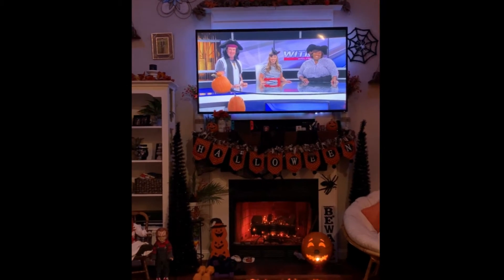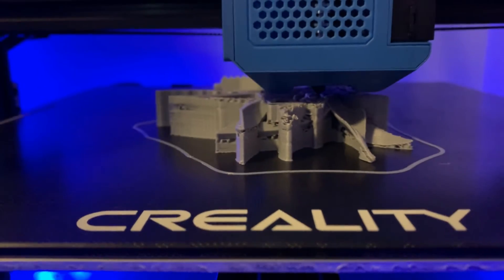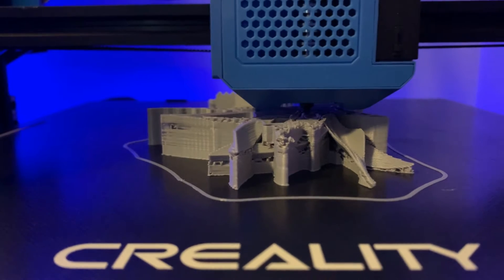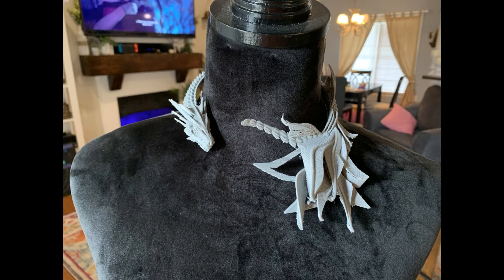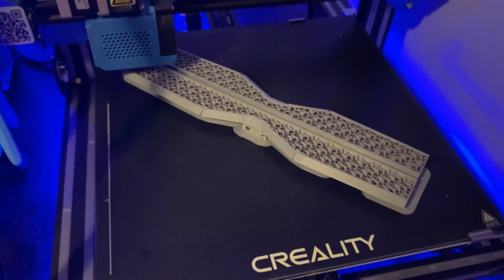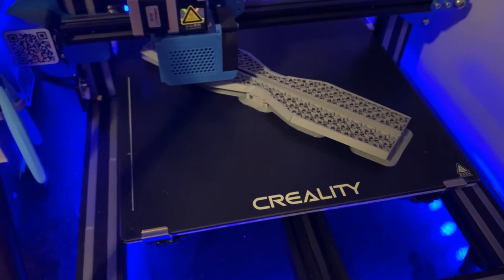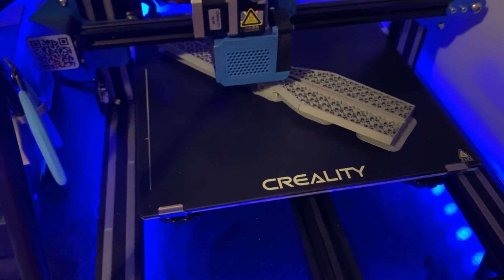Well, that wraps up our Halloween costume contest. Eight hours in, 74% done — part number two of the six-part print.